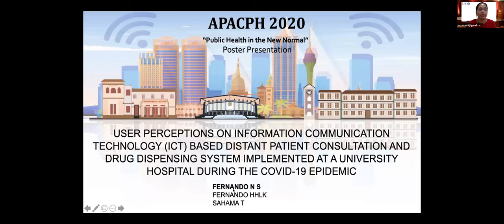Good afternoon everybody. Dear chairperson, the title of my research is 'User Perception on Information Communication Technology Based Distant Patient Consultation and Drug Dispensing System Implemented at University Hospital During the COVID-19 Epidemic.'